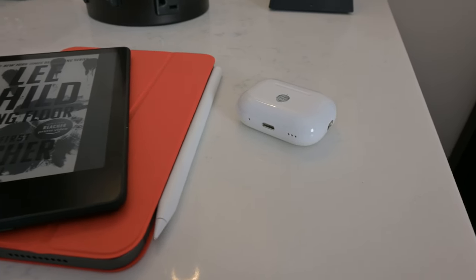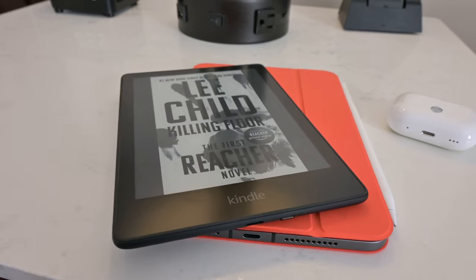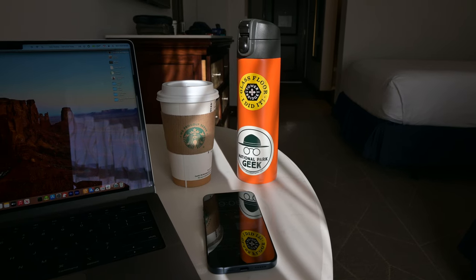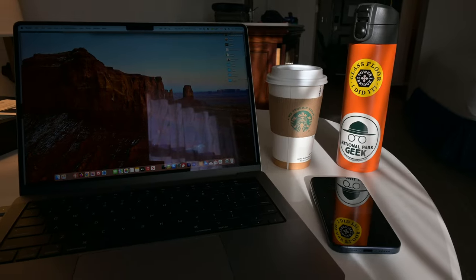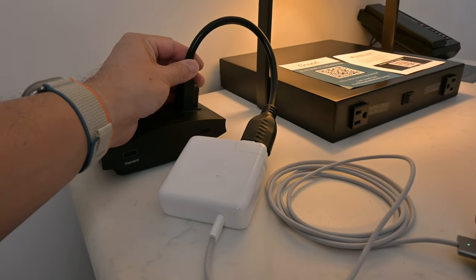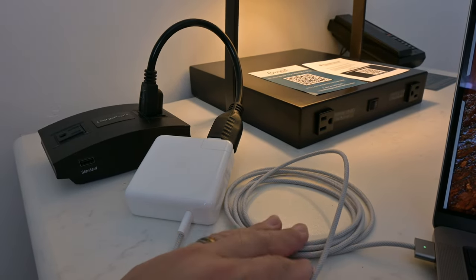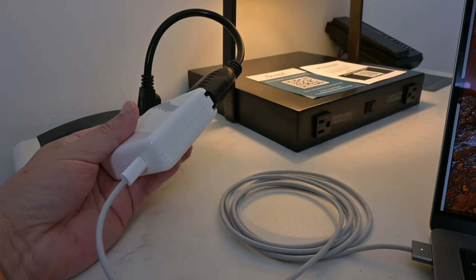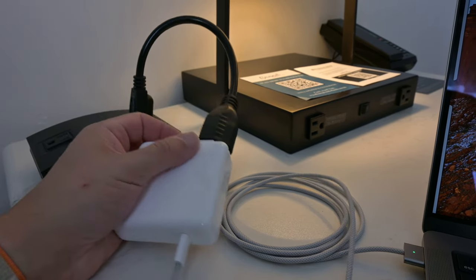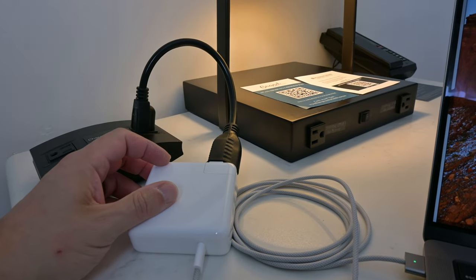Some of the gear I take with me: my AirPods, my iPad mini, and a Kindle Paperwhite in case I want to do some reading on the plane and save battery on my other devices. I also take a very compact water bottle, my iPhone, and my MacBook with its power cable. I use a one-foot extension cable with the power brick, because the brick won't always fit into certain spots — having the extension means I can plug it in almost anywhere.